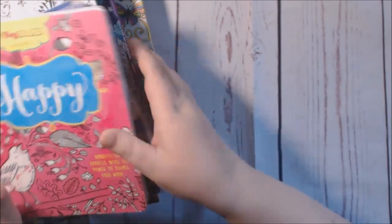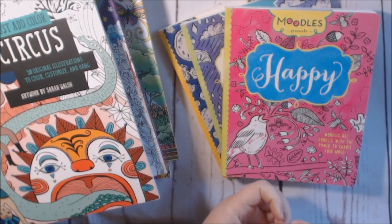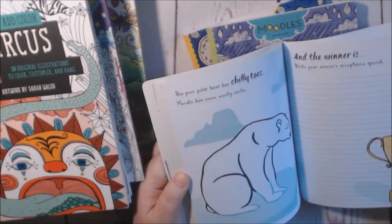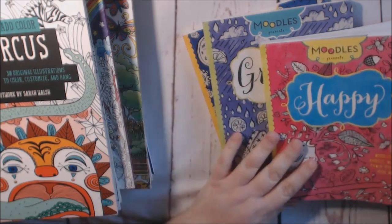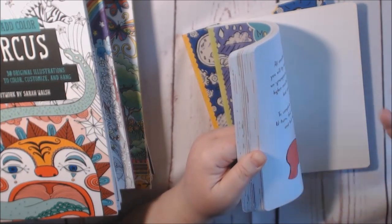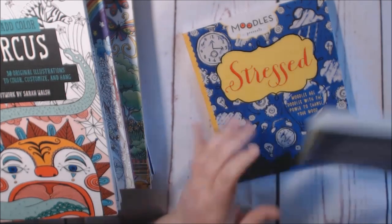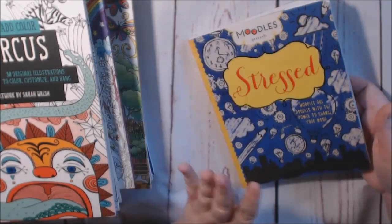Okay, next stack. These three are a series of Moodle books — they're Moodles and Doodles. If you've ever seen those Wreck My Journal books, it's kind of like that but for colors. This one is Happy — there are lots of prompts and different things you can do and color. This one is the Grumpy one — you're supposed to color in them, draw in them, doodle, and then it's supposed to make you happy. Some of the pages are repetitive in some of these books. Thinking about doing a giveaway for these, but I'm not sure. I have a review coming on all of these. Stressed — same thing, lots of prompts and doodles. Really fun books.